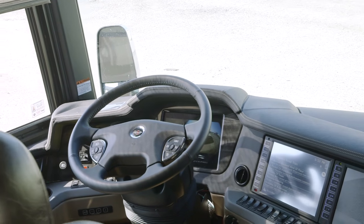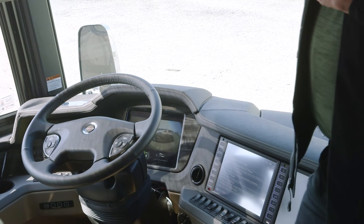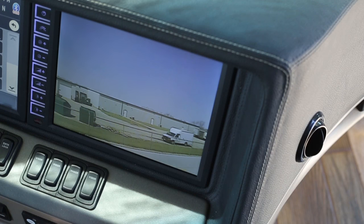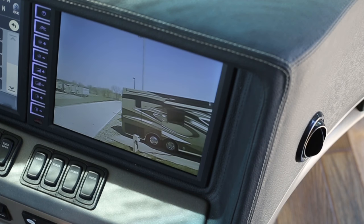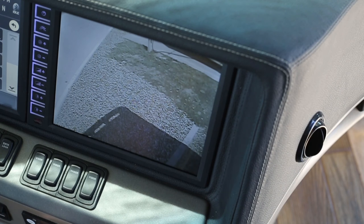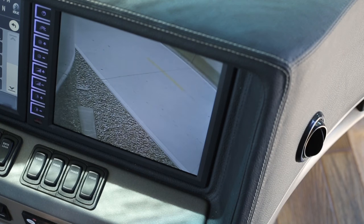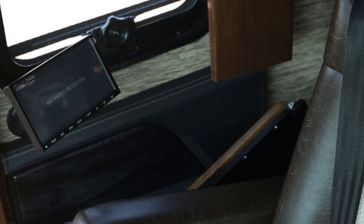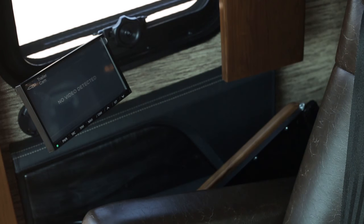On the front dash you also get 360 perimeter view, which looks like a camera 20 or 30 feet over the top of the coach — you can see two lanes to the left, two lanes to the right, and in front of and behind the coach. We've also moved the passenger-side navigation system from the front overhead to a new location.